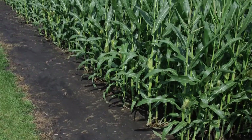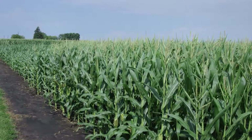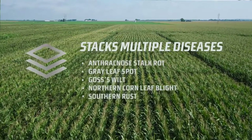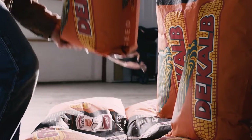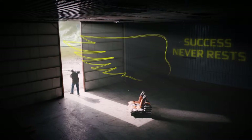Growers should be excited about DeKalb Disease Shield products because of the peace of mind that they're going to bring. Not only are you going to get these exclusive high-yielding DeKalb genetics, but you also know that you don't have to worry about these five common corn diseases that might crop up during the growing season. It's a really great peace of mind to know that you're going to have this enhanced disease protection that's going to bring improved plant health, better standability, and improved harvestability.